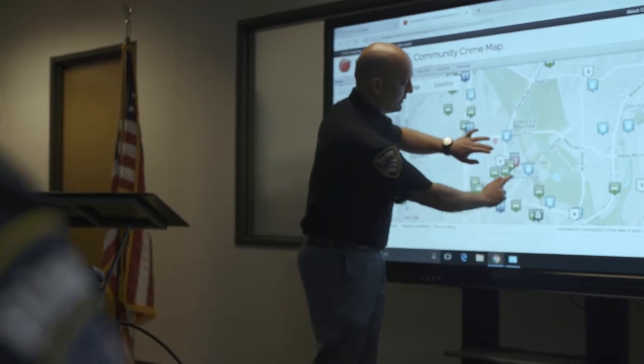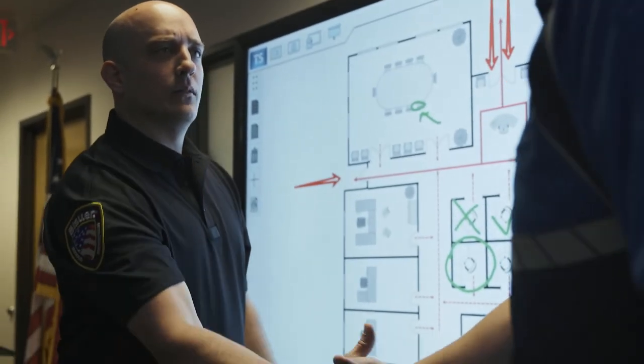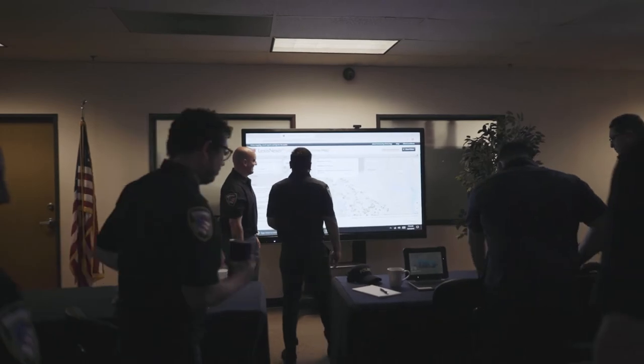In any given emergency situation, being able to easily access information is key to a successful outcome.